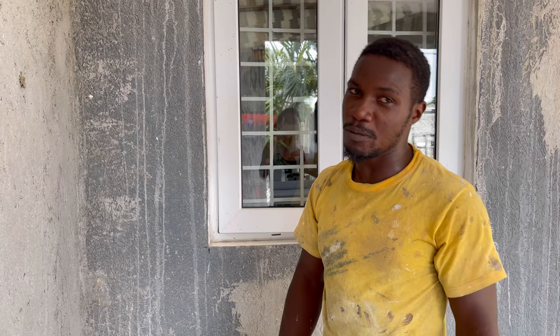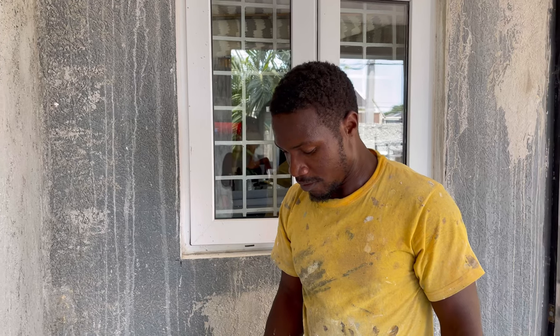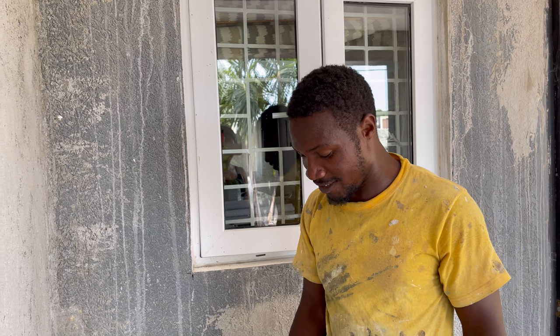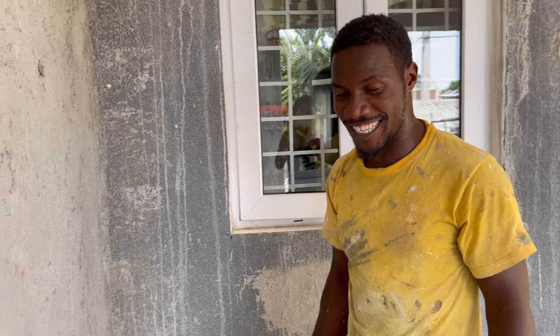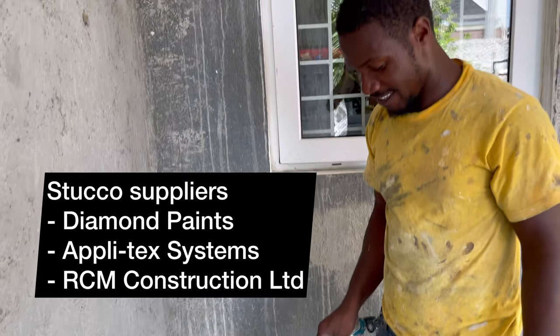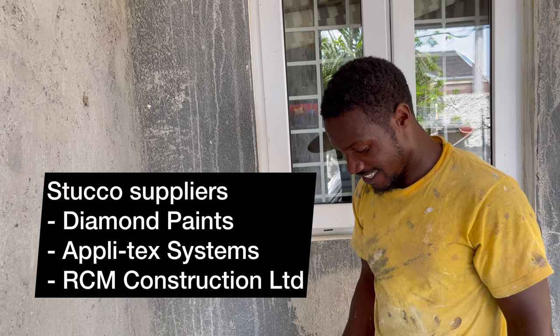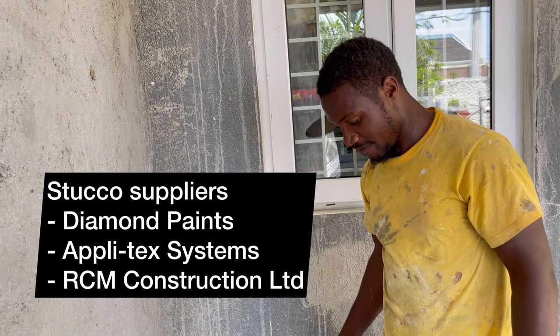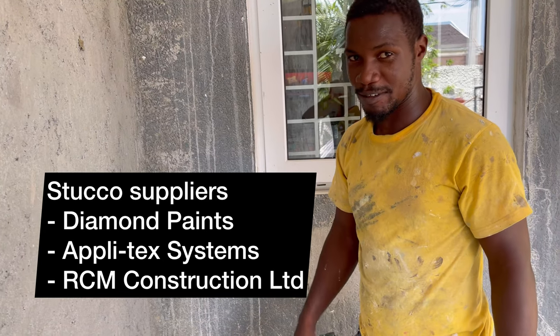I don't only recommend this to people who can't afford trowel-on — it's something on the market that a lot of people don't know about. Most big apartment buildings use it on the outside. We'll put it to the test today by applying it and comparing the texture to the trowel-on we already put on, then paint it and see the result. So if you can't afford trowel-on, buy some stucco and paint it.